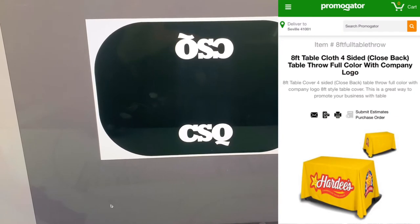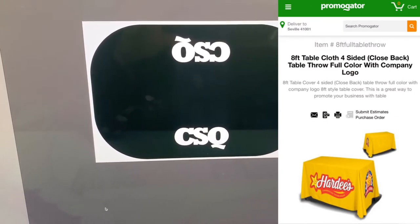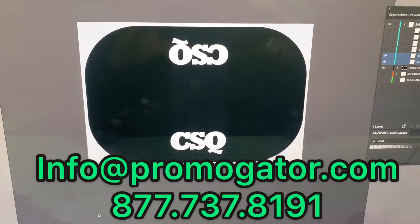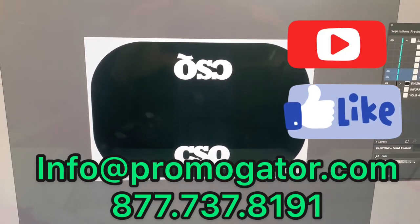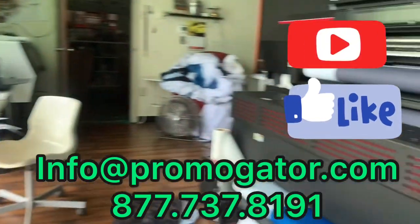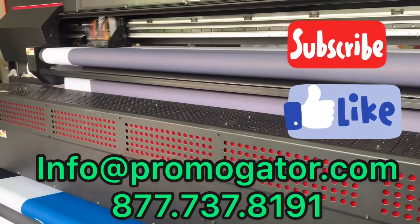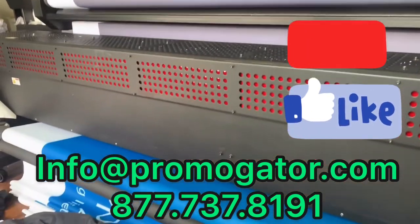Let us know how we can help on your next tablecloth order. If you have a question regarding any other products and services on our website, send us an email or give us a call at our toll-free number and we'll be happy to help. Thanks again — keep promoting your business, it's your child, it's your baby. Keep those sales going and we will see you next time!